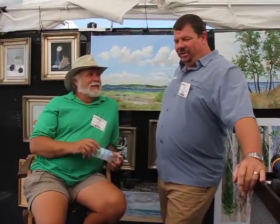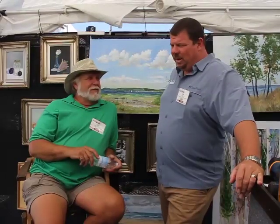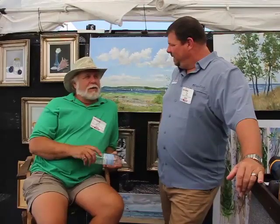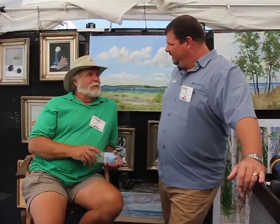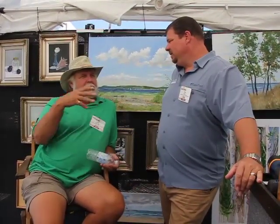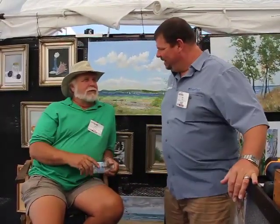I remember being up at Bay Harbor and some of those big beautiful houses up there — they have you do multiple paintings. It's interesting how when folks have some of those big homes they want to fill their walls, so it might be their boat, it might be an island, it might be their place down south or up there. Bay Harbor has a lot of people from a lot of different areas, so they have a really broad knowledge of different spots. It might be their boat, or a flower garden down in Tampa or something.